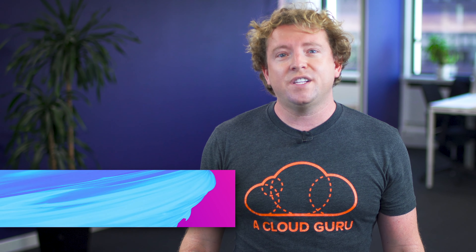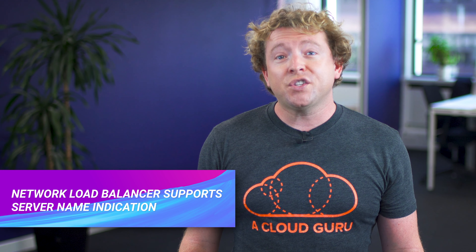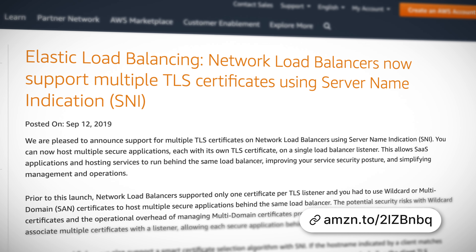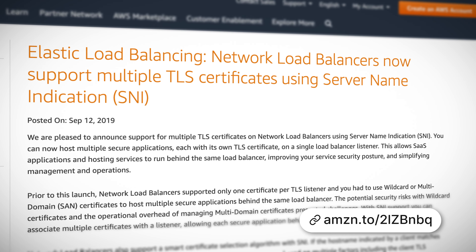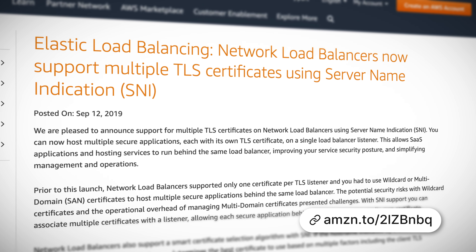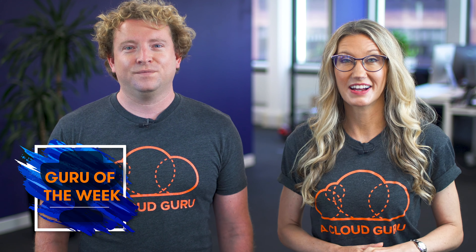You can now restore your Amazon Workspace to the last known healthy state. If you haven't used Amazon Workspaces before, it allows you to provision Windows and Linux desktops in the cloud. This is possible because Amazon now regularly scans and snapshots your workspace in the background, allowing recovery using the snapshot should the workspace become inaccessible.